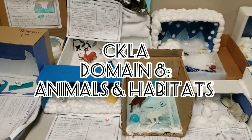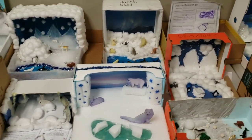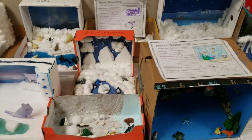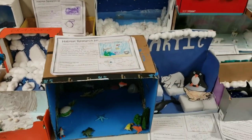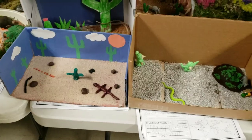Hello, first grade students and families. We have been learning all about animals and habitats in Domain 8. Students did a great job creating dioramas at home of the habitats we've learned about in class. I love the creativity and research that went into these projects.